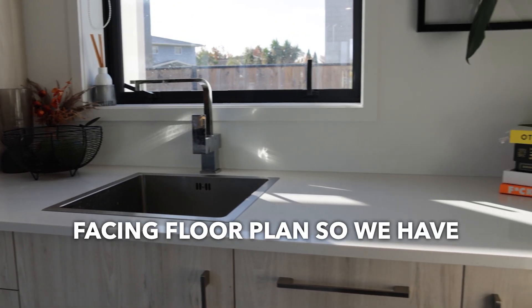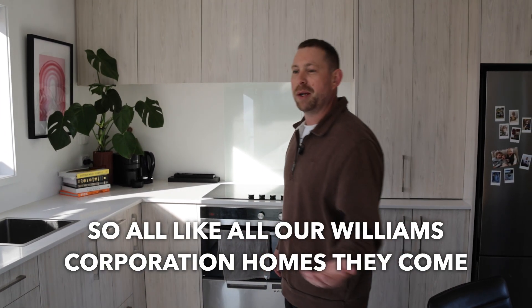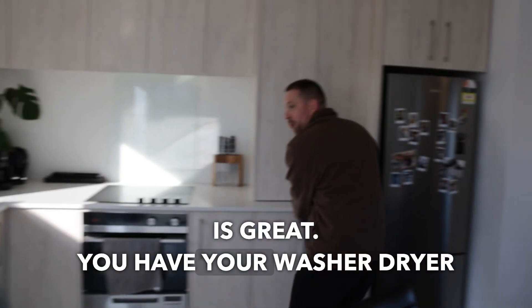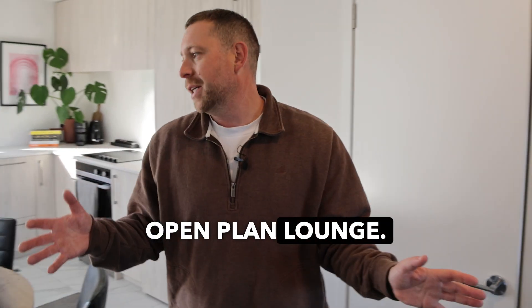This floor plan is a right-facing floor plan, so we have the kitchen over here. Like all our Williams Corporation homes, they come with everything that you need. You have your oven and your dish drawer, which is great. You have your washer dryer down here as well. Coming through to the open plan lounge.